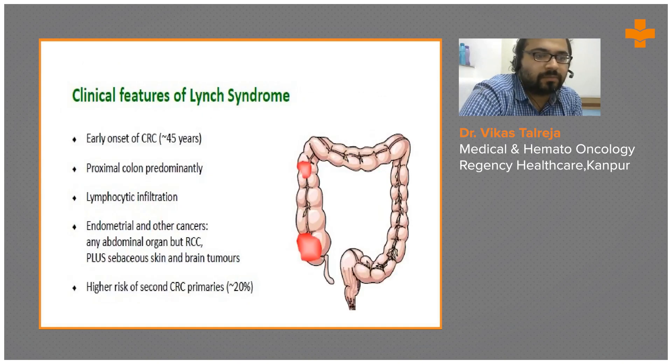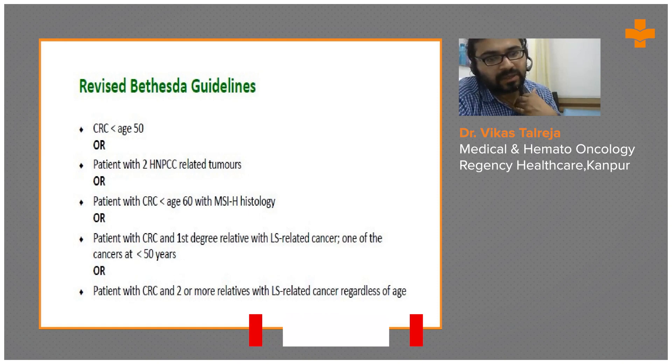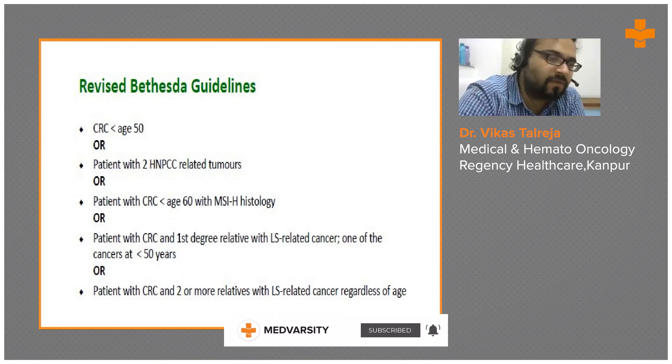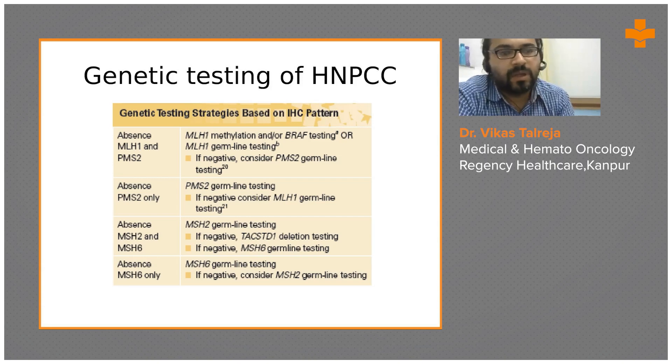The clinical features of Lynch syndrome include early onset of colorectal carcinomas with predominantly proximal colon involvement, lymphocytic infiltration, endometrial and other cancers of abdominal organs, sebaceous skin tumors, brain tumors, and the highest risk of second colorectal primaries. Genetic testing guidelines apply to: colorectal carcinoma in patients less than 50 years; patients with two hereditary polyposis colorectal cancer-related tumors; colorectal carcinoma under age 60 with MSI unstable histology; first-degree relatives with Lynch syndrome-related cancers; or two or more relatives with Lynch syndrome-related cancers regardless of age.